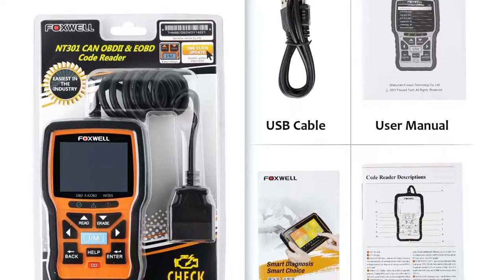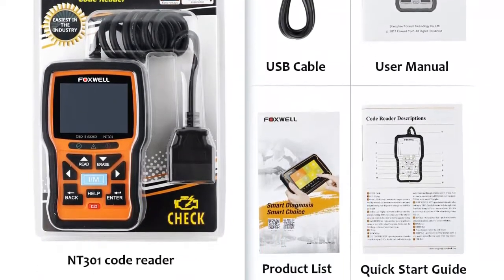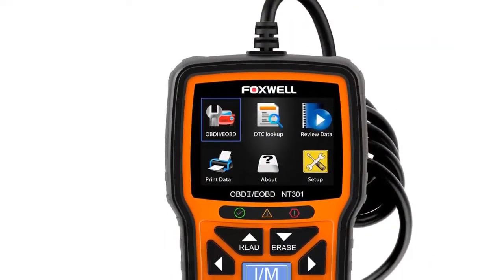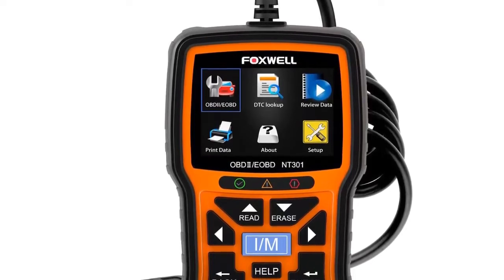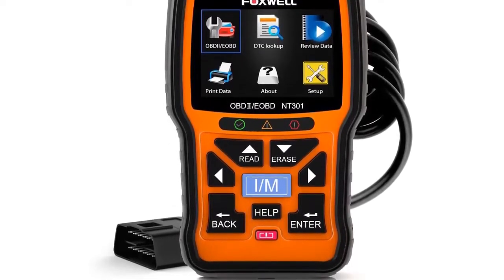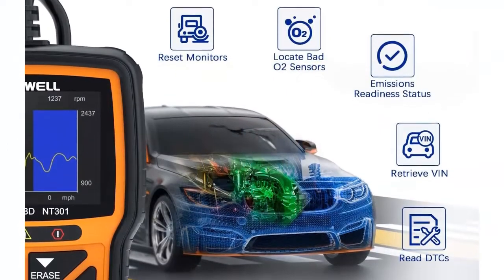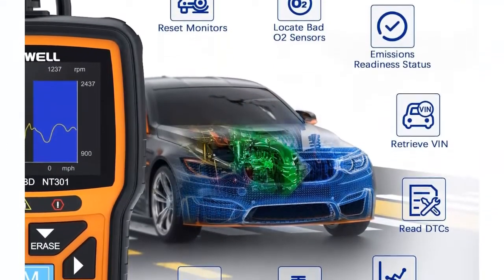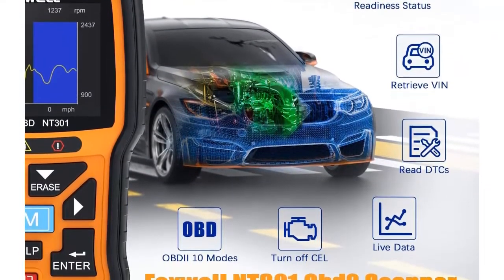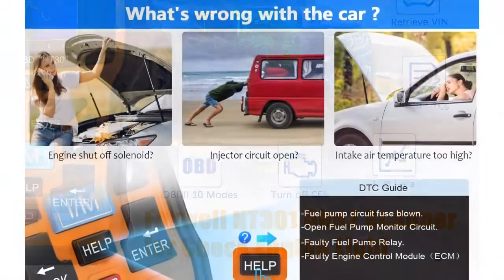As everybody who has a car knows, people always spend hundreds or even thousands of dollars on their vehicles just because the engine light was on. However, most don't know they could turn it off themselves for dozens of dollars using the NT300 OBD2 code scanner, which resolves most causes of the engine light and tells you what's wrong and whether a workshop visit is necessary — saving you much time and money.